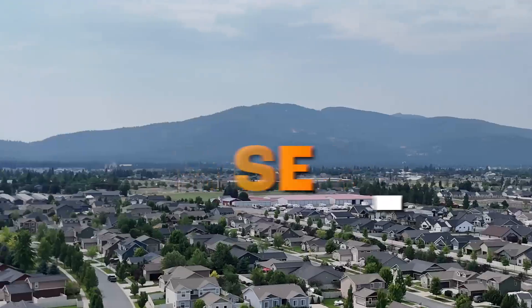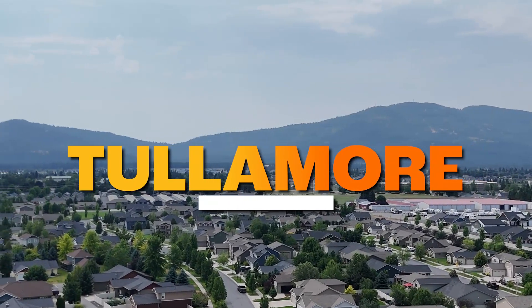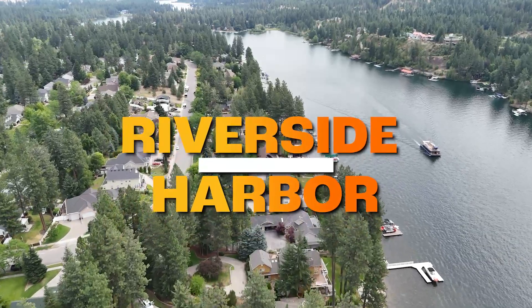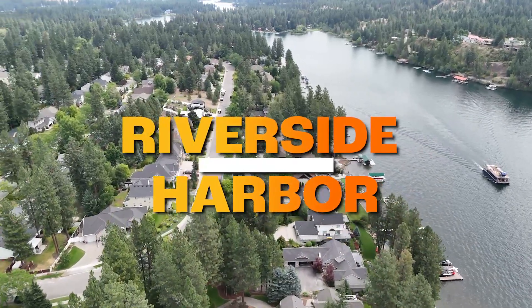We're going to talk about these three different communities: Montrose, Tullamore, and then the Riverside Harbor area, which I've kind of included Hunter's Glen and Ponderosa Park in there. We'll take a look at these different neighborhoods, do some drive-throughs, give you some different price points, and get after it right now.